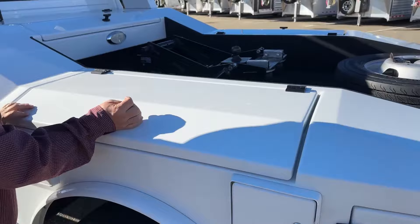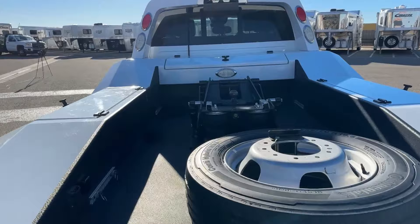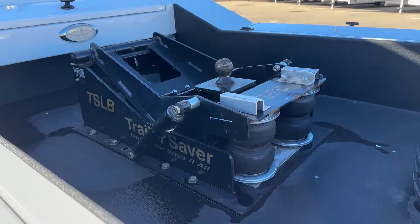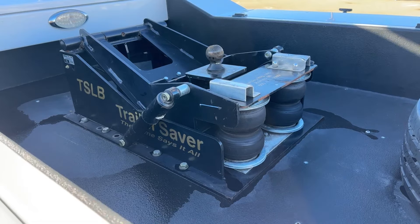As we come around behind, we notice that the bed is lined. Focusing in on the hitch, that is the Hensley hitch, also known as the trailer saver. You'll see airbags underneath it located here. That will allow you to have basically a smoother ride and it's easier on the trailer — since the trailer is riding on air, it really helps with the longevity of the trailer, in addition to helping the truck out as well.